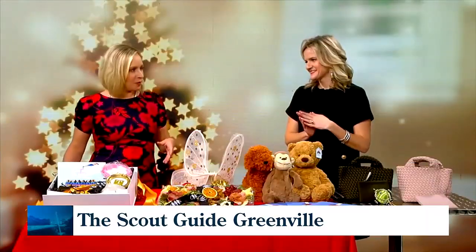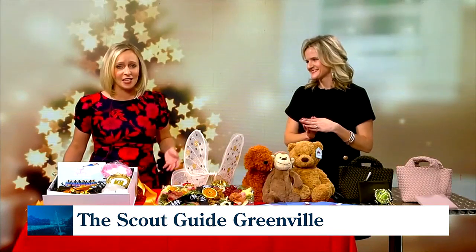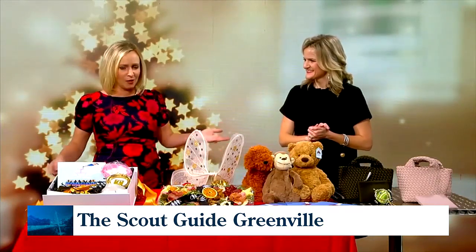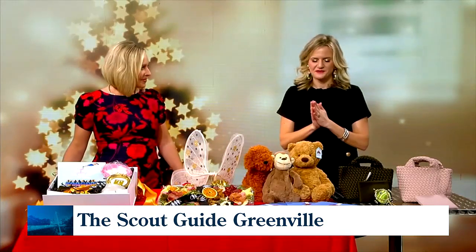We all love the idea of shopping local, and Greenville has a great business community full of good retailers, dining, and professional services. One easy way to shop them all is the Scout Guide Greenville. Meg Stith is here, Associate Editor for the Scout Guide Greenville. Thank you for having me — we're so excited to be here to promote local.